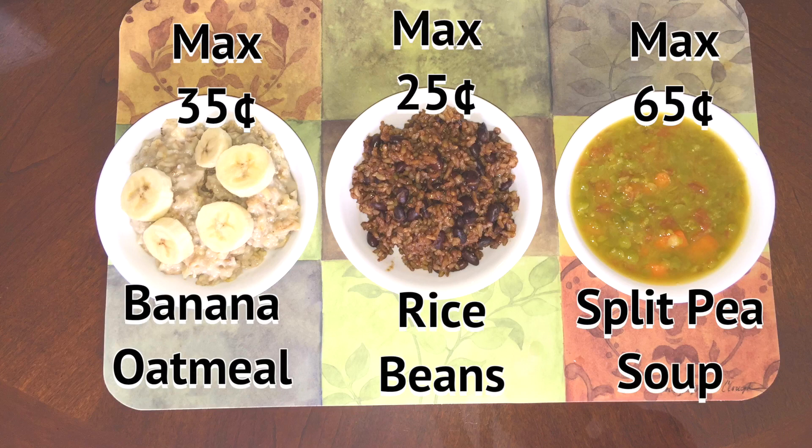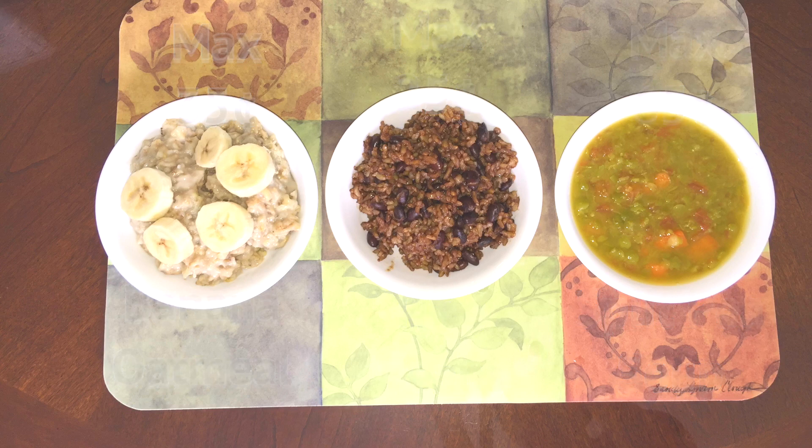Welcome to Bawna's Kitchen. Today I have accepted a challenge to prepare three meals under $1.90 that can feed one child a day — that includes breakfast, lunch, and supper. A little bit about this challenge.